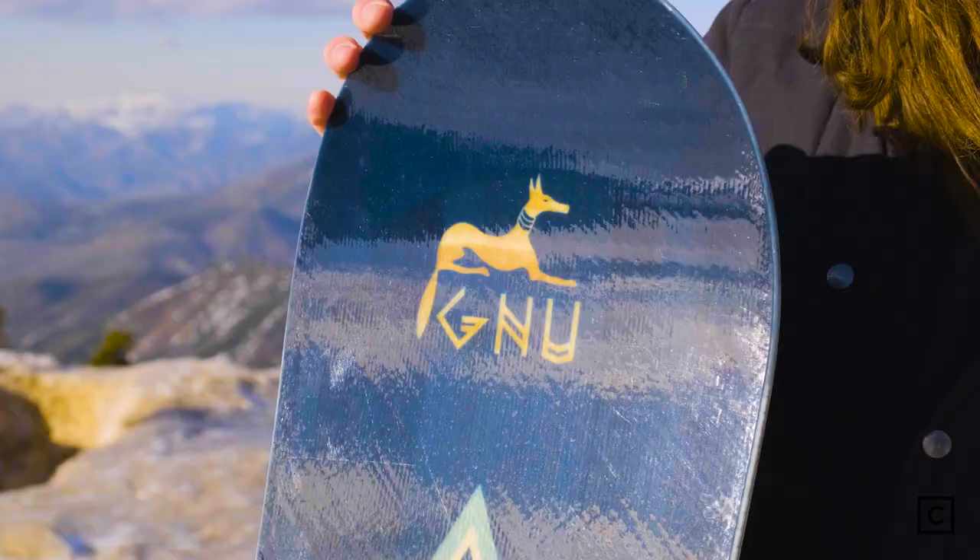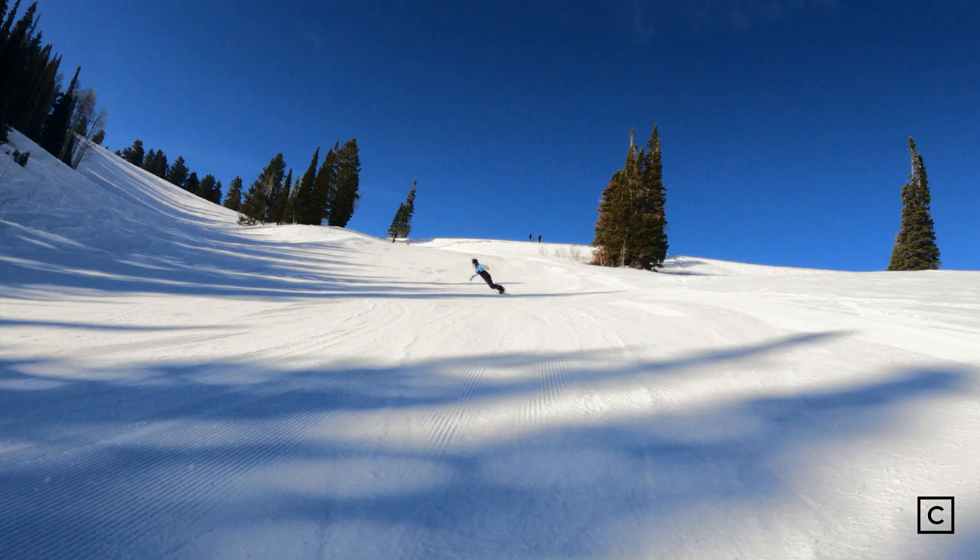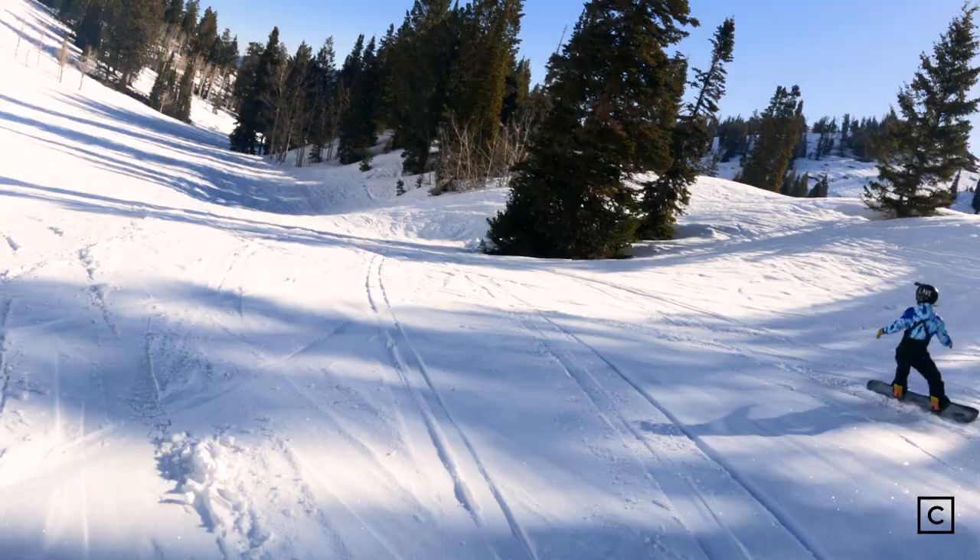Just so you all know, I'm not sponsored by any brands and all of my opinions are completely unbiased. GNU claims that the Ladies' Choice is Jamie Anderson's fun freestyle choice, and it'll carve, fly, and float through the whole mountain. It's got carbon-powered bands with radical response and pop.